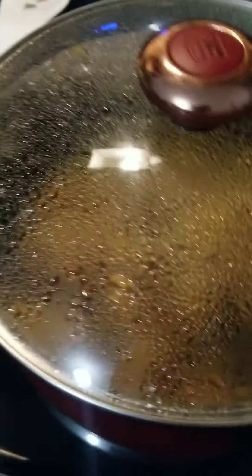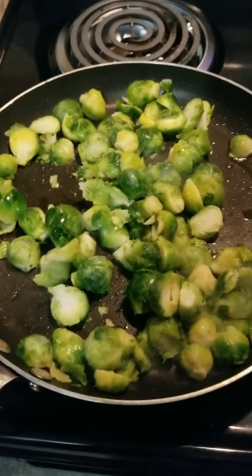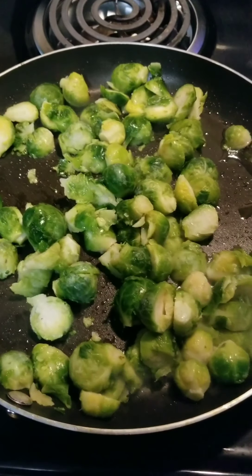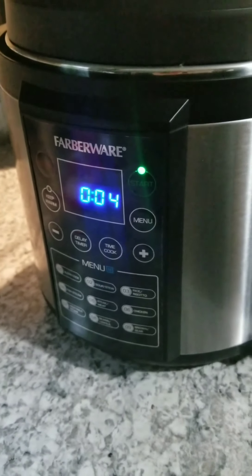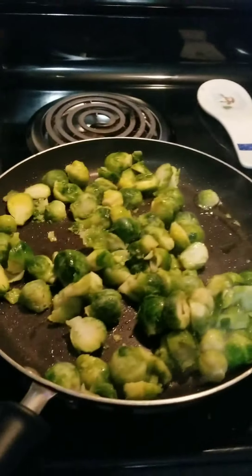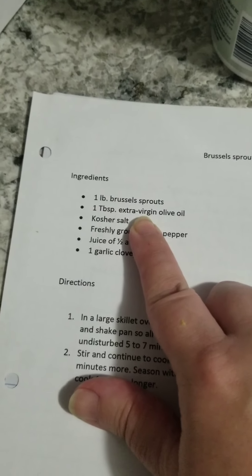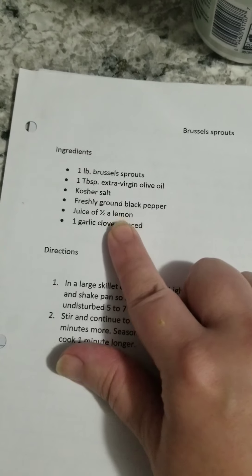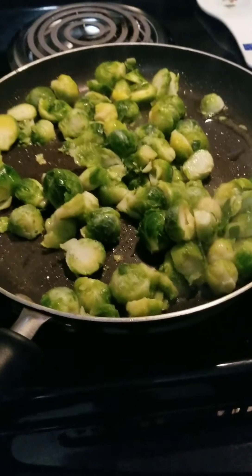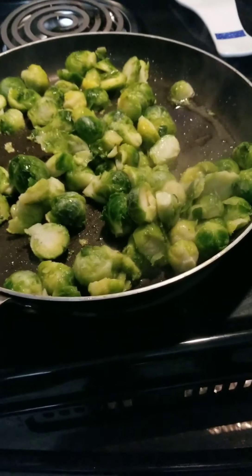The Brussels sprouts cut in half — that's one pound. You cook them in olive oil, then once they're cooked, add kosher salt, black pepper, juice of half a lemon, and one clove of garlic. Cook for one more minute. My kiddo loves this one — I have to buy the 24-ounce bag because otherwise there's not enough for everybody in my house.